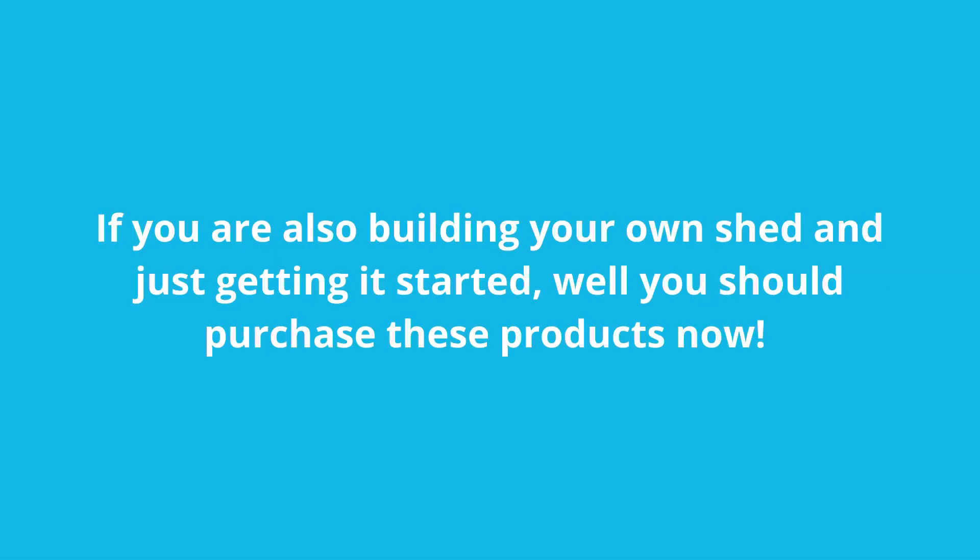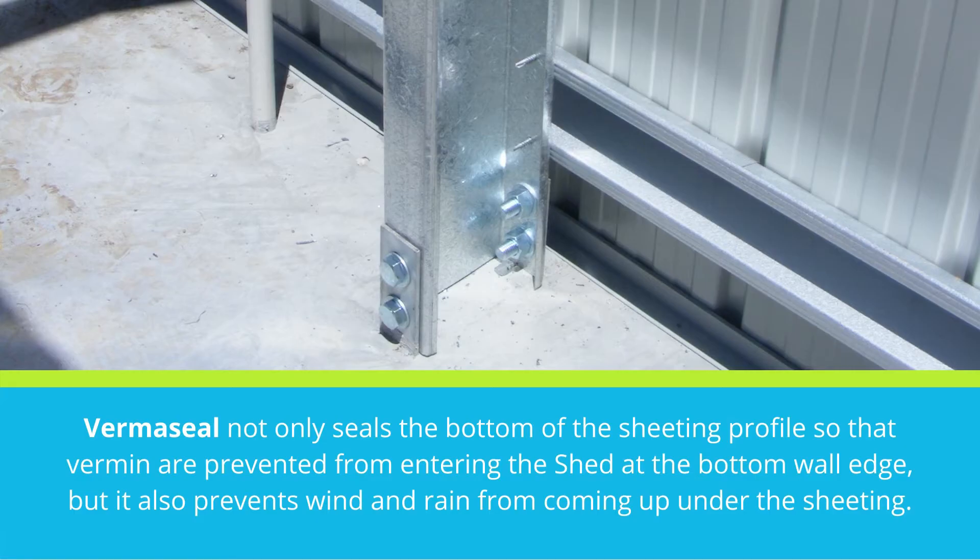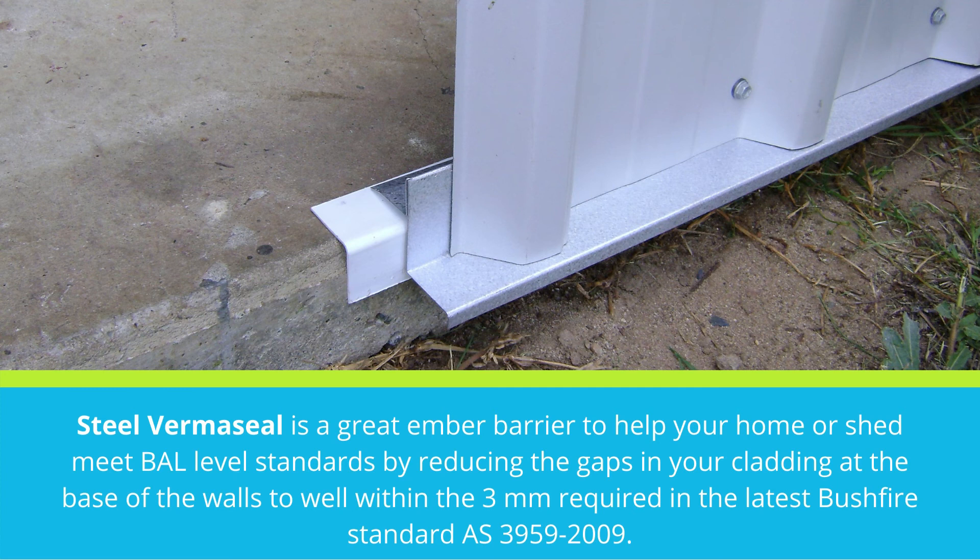If you are also building your own shed and just getting it started, you should purchase these products now. Verma Seal not only seals the bottom of the sheeting profile so that vermin are prevented from entering the shed at the bottom wall edge, but it also prevents wind and rain from coming up under the sheeting. Steel Verma Seal is a great ember barrier to help your home or shed meet BAL-level standards by reducing the gaps in your cladding at the base of the walls to well within the 3mm required.